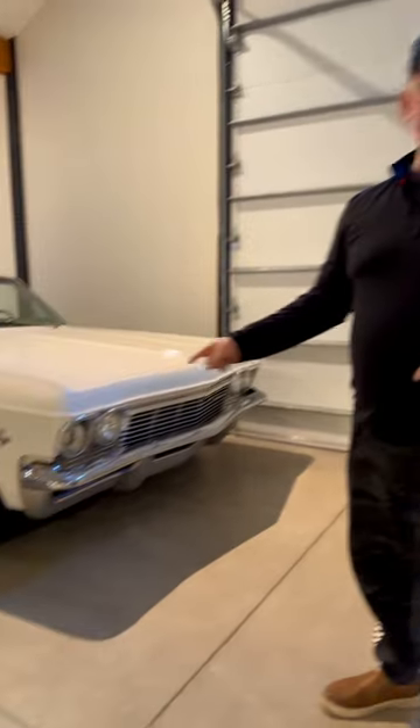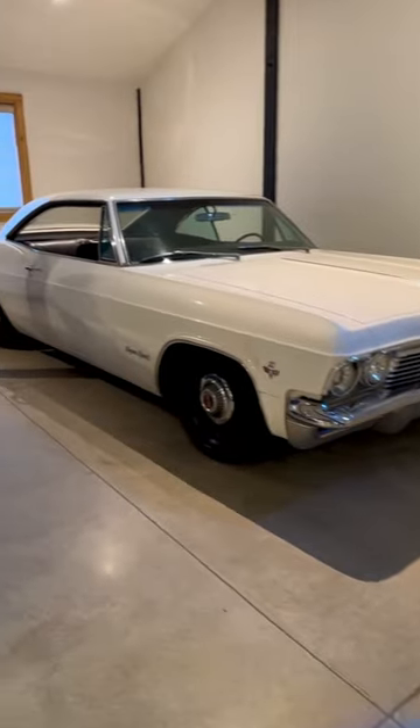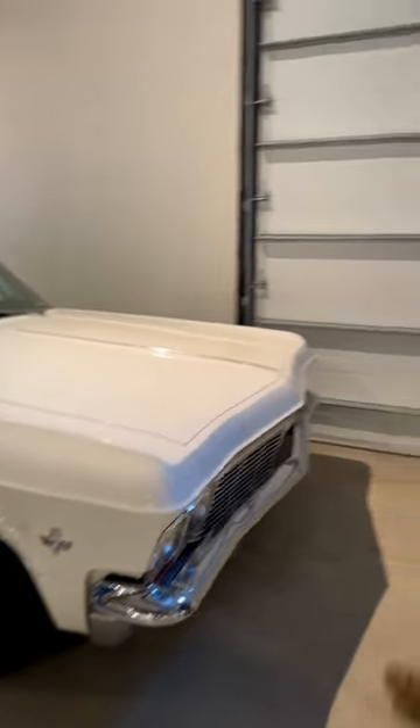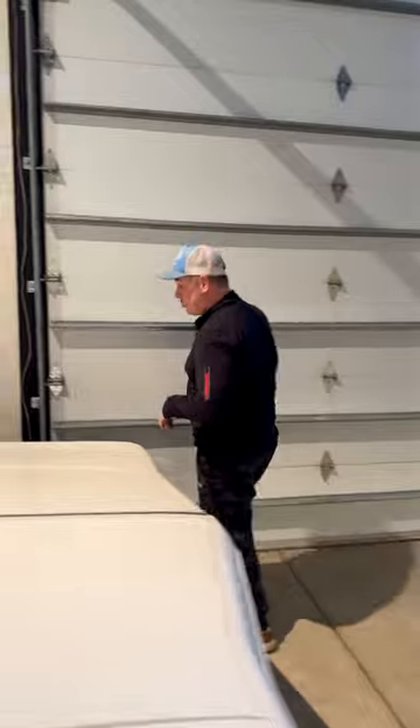Hey guys, check out a couple of my favorite things about my '65 Impala Super Sport. Obviously we've got the Forgeline wheels, we've got Brembo brakes, underneath we've got Borla exhaust. It's a GM LS3, 6.2 liter LS engine.